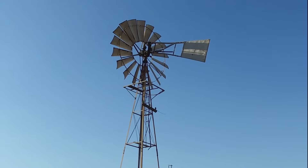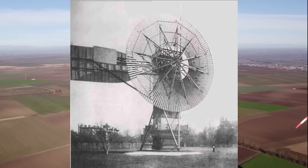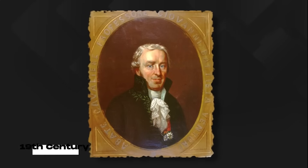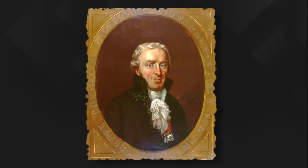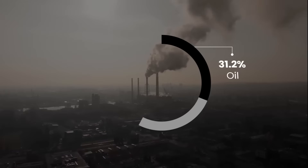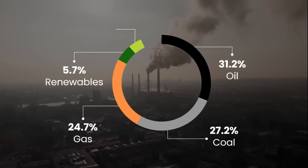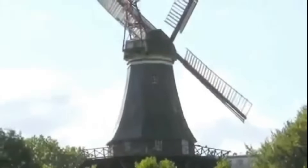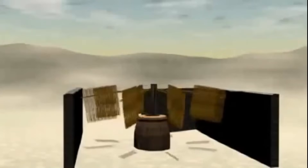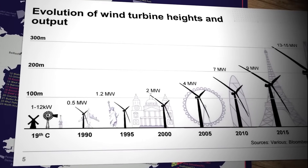Humans have been aware of the power of the wind for a long time. The first automatic turbines that could turn air into electricity were built at the turn of the 19th century by Charles Brush. However, it wasn't until the 1970s, when the oil crisis fueled the hike in oil and gas prices, that wind energy became more widely used. Since then, wind energy, aided by technological advancements in recent years, has flourished.